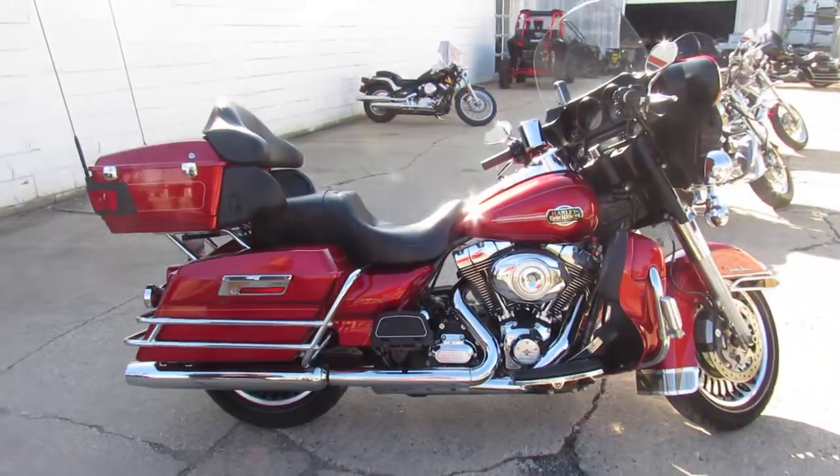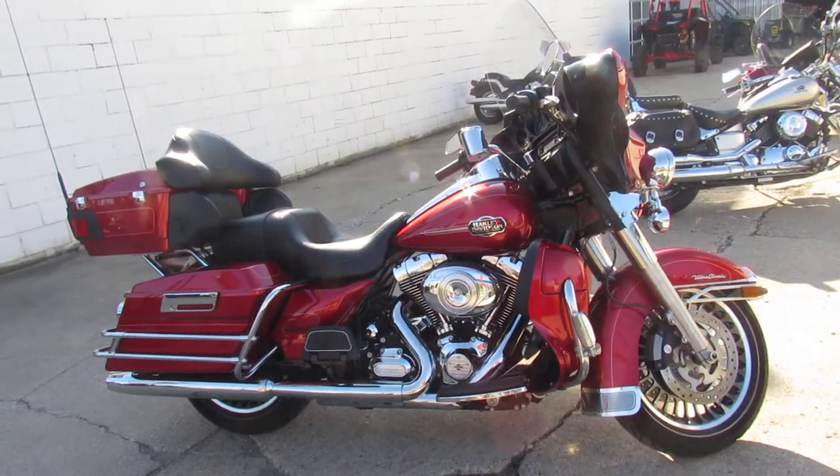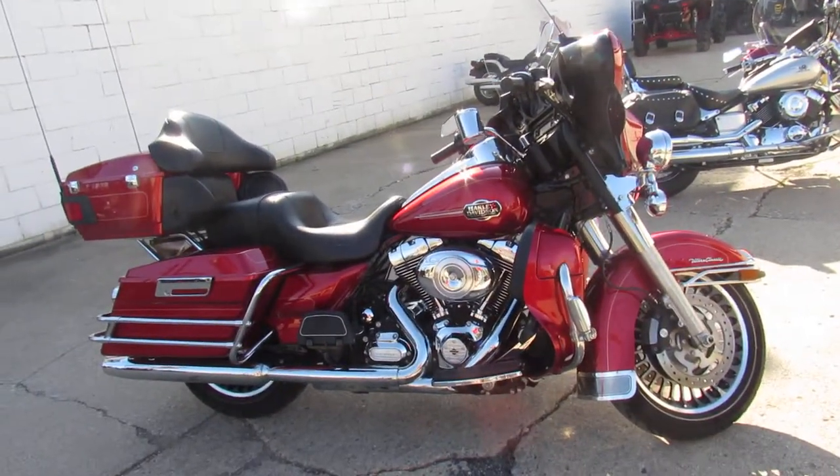We've got guaranteed financing, leasing programs, layaway programs, and your trades are always welcome. So give us a call, we'll get it done — 810-648-9500.